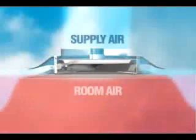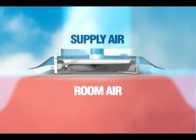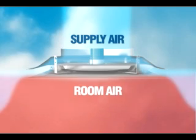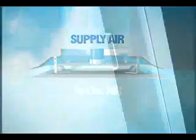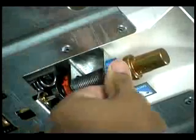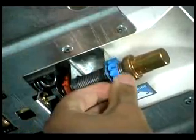Using thermal actuators, the Price VeriTherm monitors supply and room air temperature, automatically regulating the volume of conditioned air delivered to the space in response to the user's set point. Opening the diffuser pipe reveals the diffuser control adjustments, allowing users to adjust the set points to the desired temperature independently for maximum individual comfort.